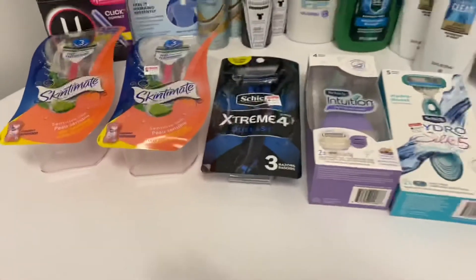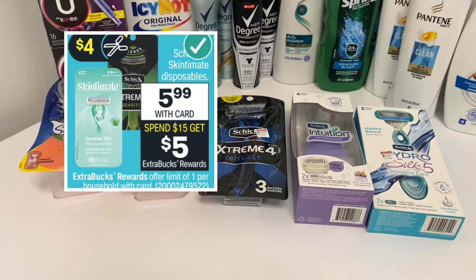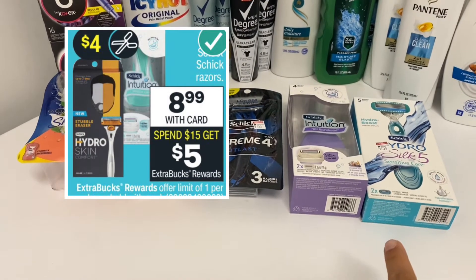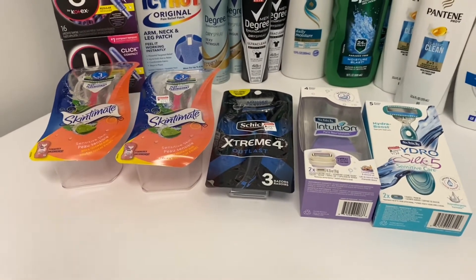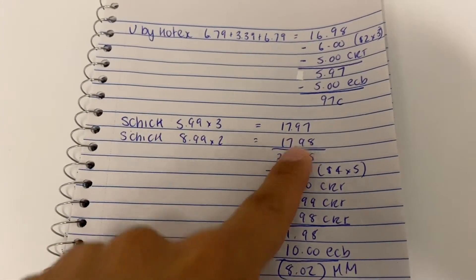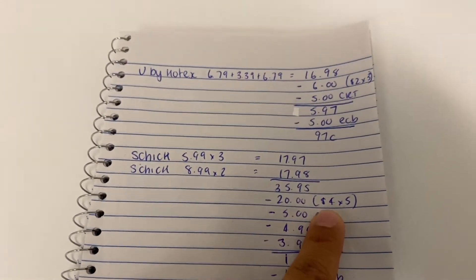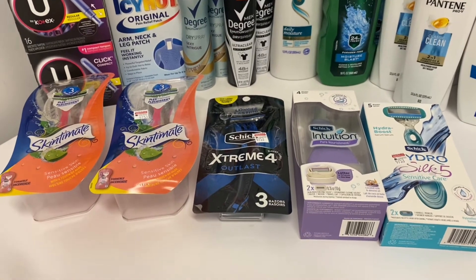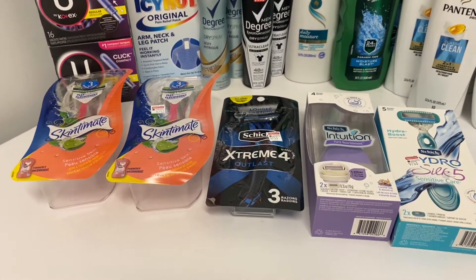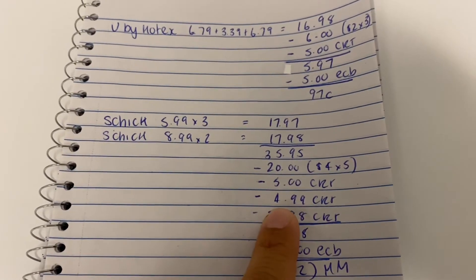The next deal is on the Schick — I did this on my other card a few days ago. There are two deals: the disposables are $5.99 each, and when you spend $15 you get a $5 Extra Buck; the standard refillables are $8.99 each, and when you spend $15 you get a $5 Extra Buck. I combined them all together because I had a $5 off $20 CRT. The disposables came to $17.97, the regular ones came to $17.98, all together $35.95. I had $4 coupons on each — there are coupons in this week's insert, you can print them from coupons.com, and there are also digitals. The insert coupon is limit two, so check if you can print from coupons.com or use the digital coupons.